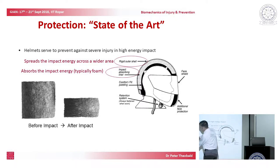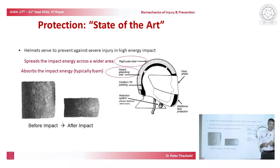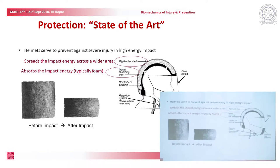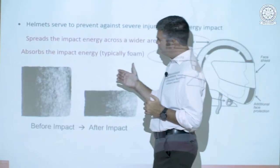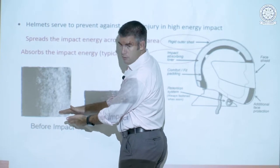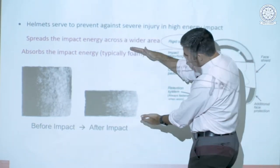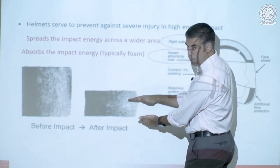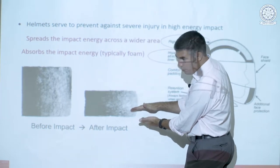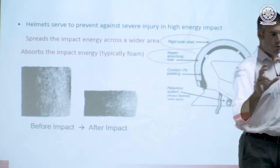Foam goes through significant plastic deformation — when talking about expanded polystyrene during an impact. But the challenge is that to initiate this plastic deformation you need to strike your expanded polystyrene with the correct load. Too little load and nothing happens. Too big a load and it squashes entirely and doesn't achieve energy absorption at all. Strike it with an energy load that's about right and you get optimal performance — a gentle crushing of the foam that doesn't get to a point where there's nothing left to compress, so you have energy absorption that protects the brain.